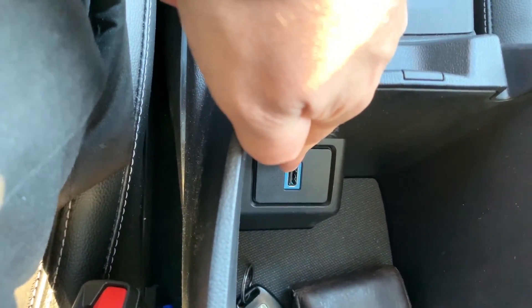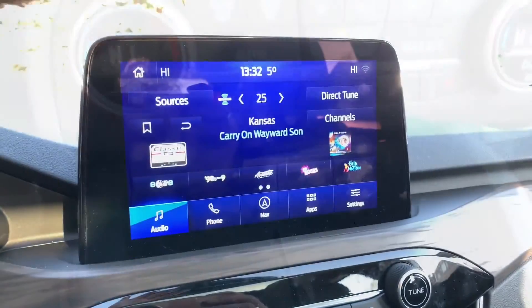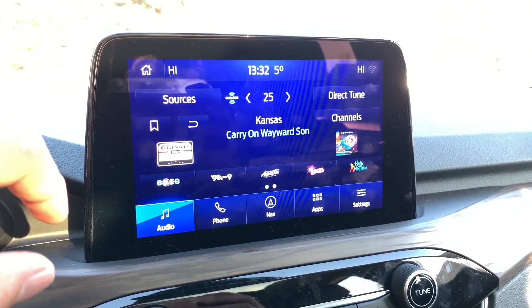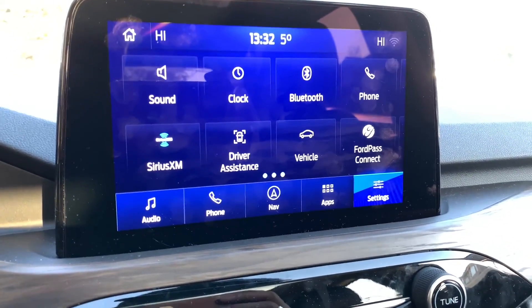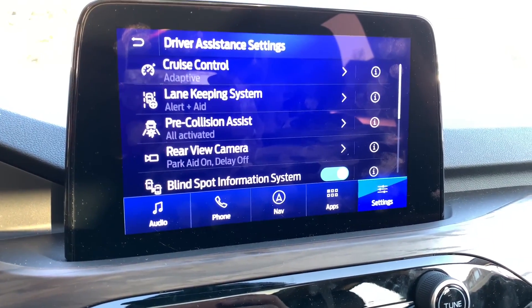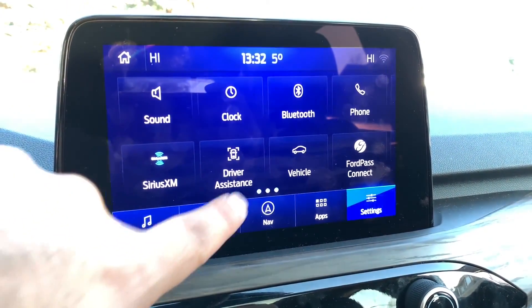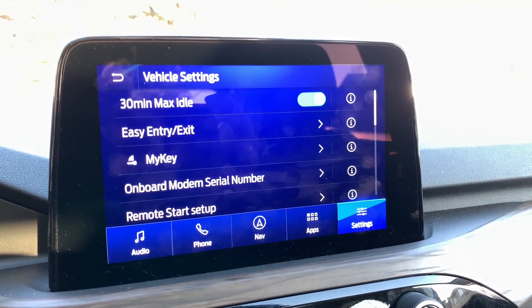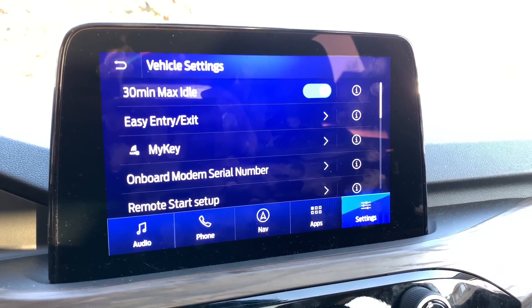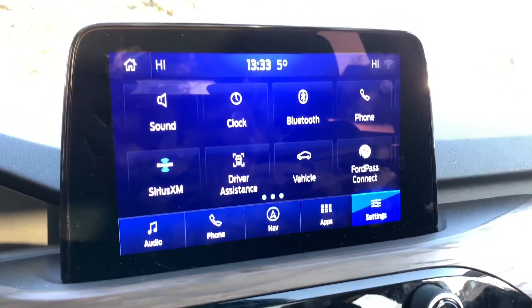Open up the center console and there was one USB there. It's 2020 and people live off their smartphones — there should be at least two up front and two in the center console. The 8-inch screen runs Ford Sync 3, which is overall pretty good, but at times it's been a little on the slower side. You can see the lag between hitting settings and getting a response — a bit of an irk on that side, but it's not the worst thing.